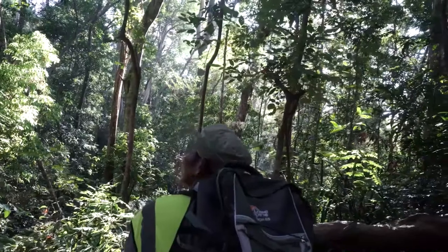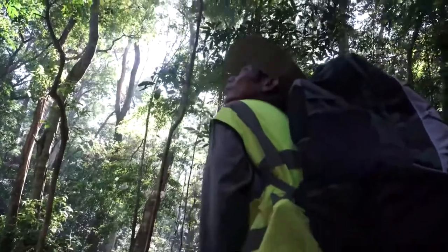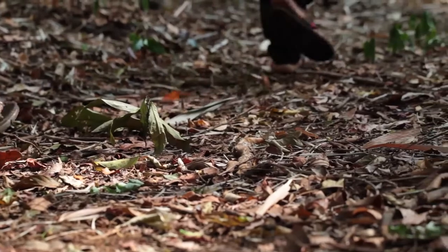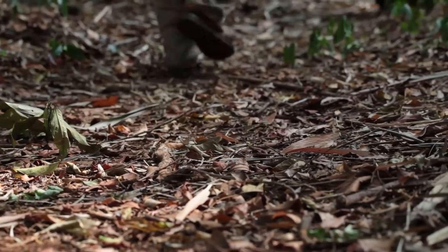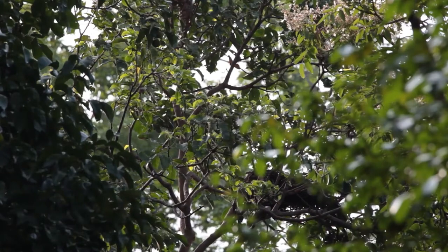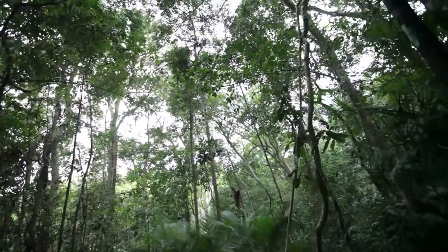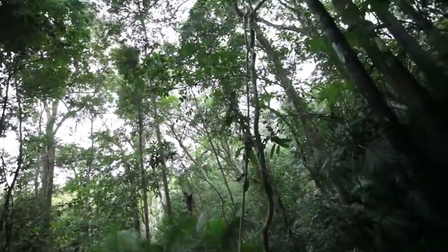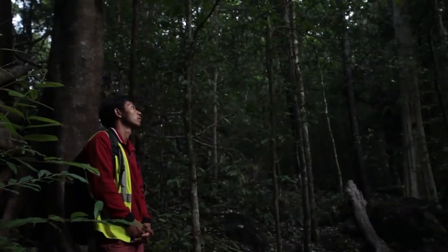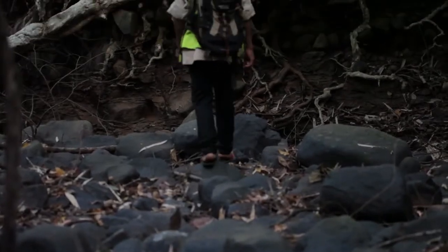A key technique for looking for the gibbons is to follow their call when they're singing. We're trying to get as close as possible and we'll move quite fast, especially when they're in the loud crescendos of their call. They're very difficult to find when they're not calling — they're extremely quiet and don't actually move very much. When they do move, they move silently and extremely quickly, up to 60 kilometers per hour in the canopy. So when we hear their call, we can stealthily and quickly move into their location and get as close as possible.